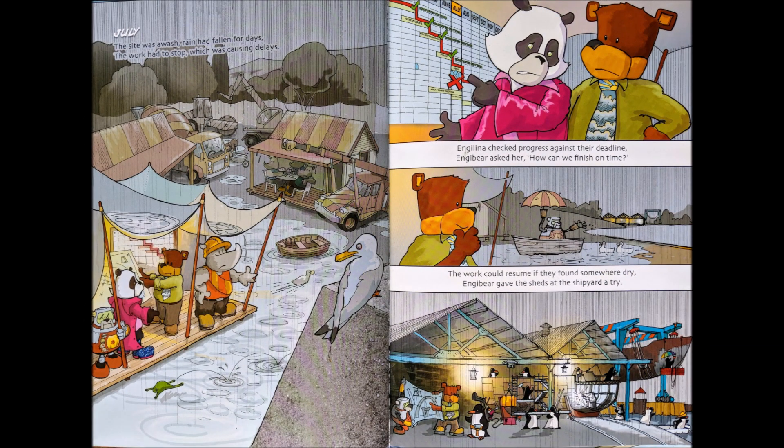July. The site was awash — rain had fallen for days. The work had to stop, which was causing delays. Angelina checked progress against their deadline. Engie Bear asked her, "How can we finish on time?" The work could resume if they found somewhere dry. Engie Bear gave the sheds at the shipyard a try.